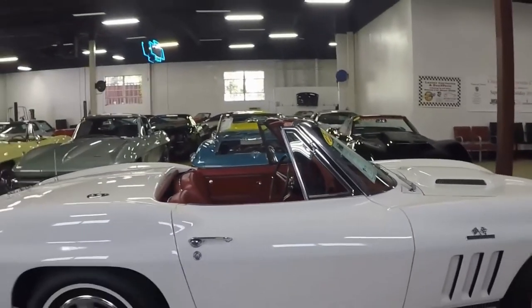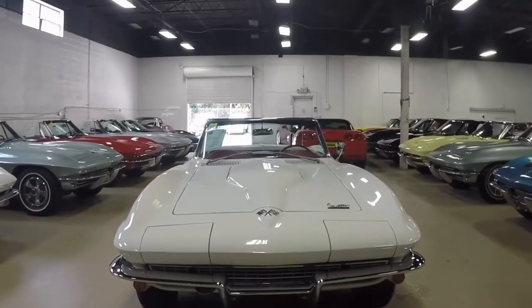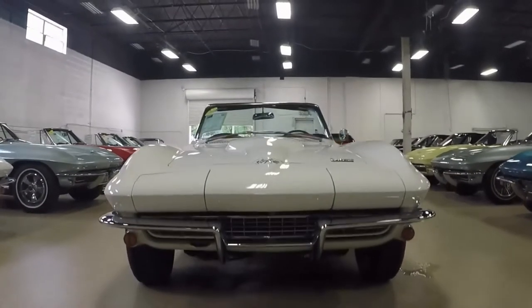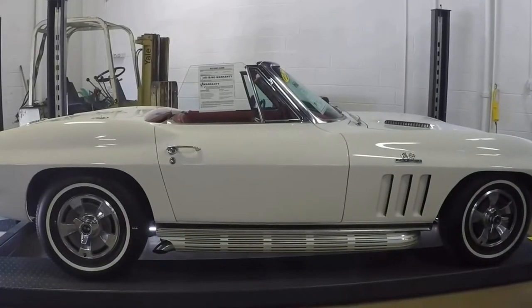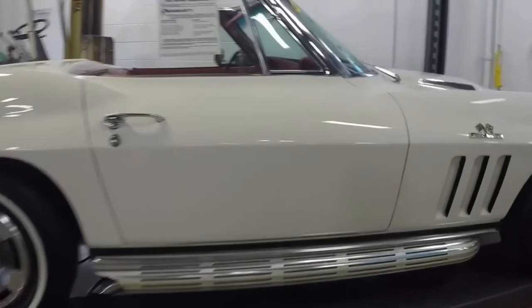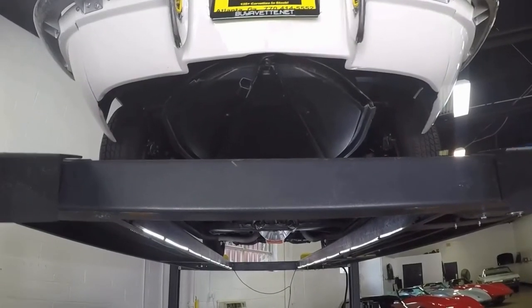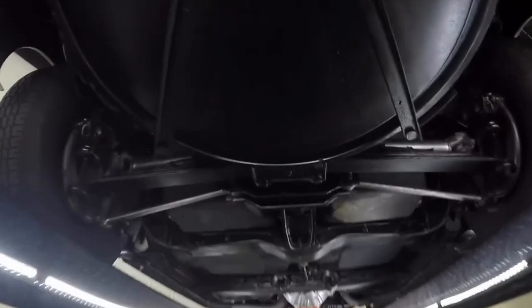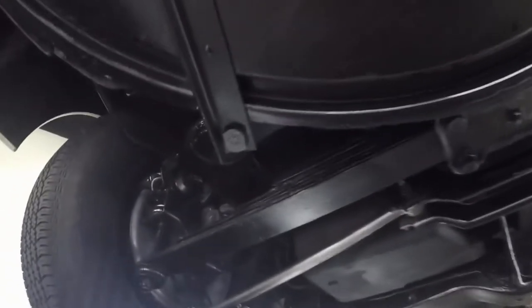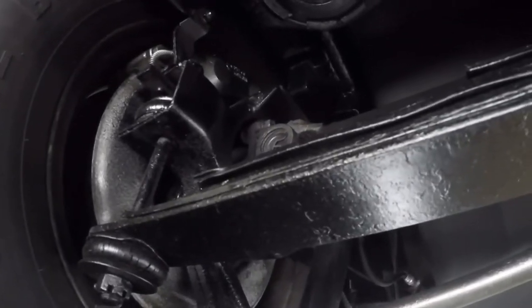I'm going to take you under this car so you can see the condition of the underside. It has been properly coated and here we are on the lift. Starting from the spare tire well — which if it was missing would have been an expensive one to replace — so that's a good thing. As you can see, this car has been sprayed and coated and is in good condition.